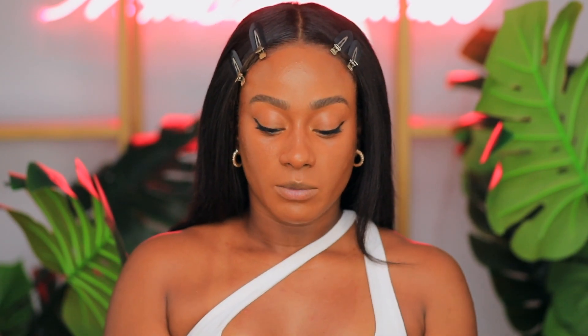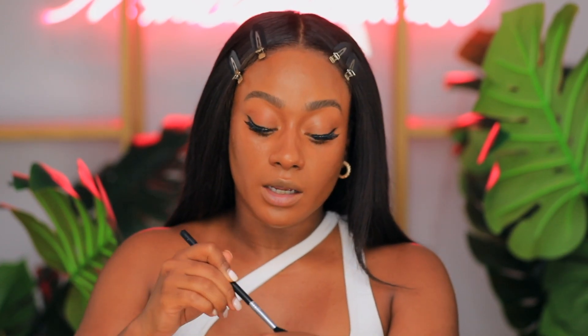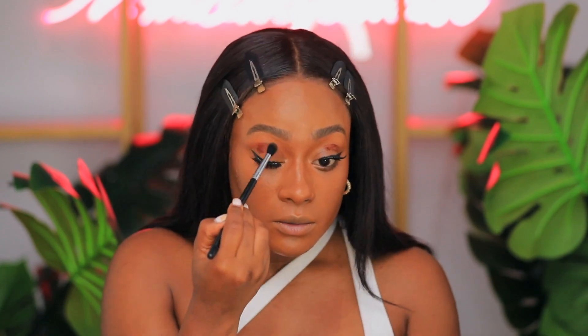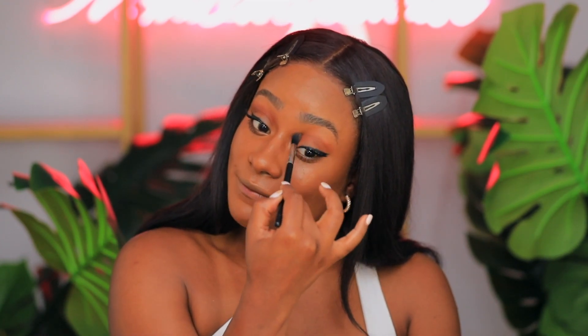I'm going to pop on some subtle lashes — these are Huda Beauty lashes in the style Giselle. I don't see any eye shadow in the collection, so I'm going to go in with the Rare Beauty Thrilling matte lip cream. I'm going to put it on the back of my hand and use it as a tint for my eyes. Trying to stay within the Rare Beauty familia. That came out pretty. For a matte formula, that feels really nice.